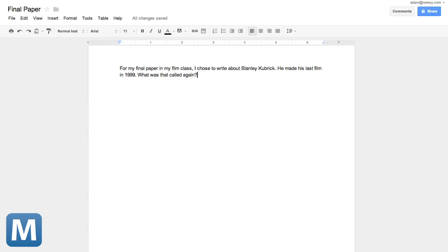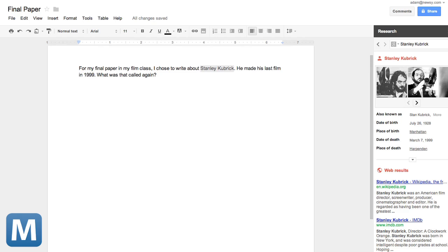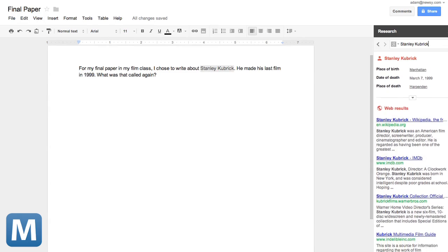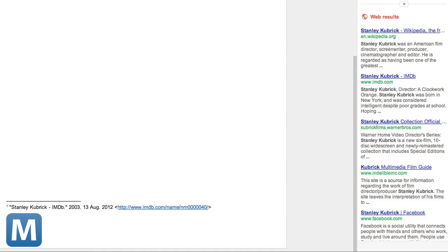One of your biggest time sucks is likely research. Where do you start? Wikipedia? Maybe, but we went to Google too. And Google knows it, so it's added a research feature to Google Docs. Type your paper here, and when you get to a term you need more info on, highlight it and click research. You'll see Google results right away. And maybe the best part, hover over an article and click cite or footnote. That's a time saver.